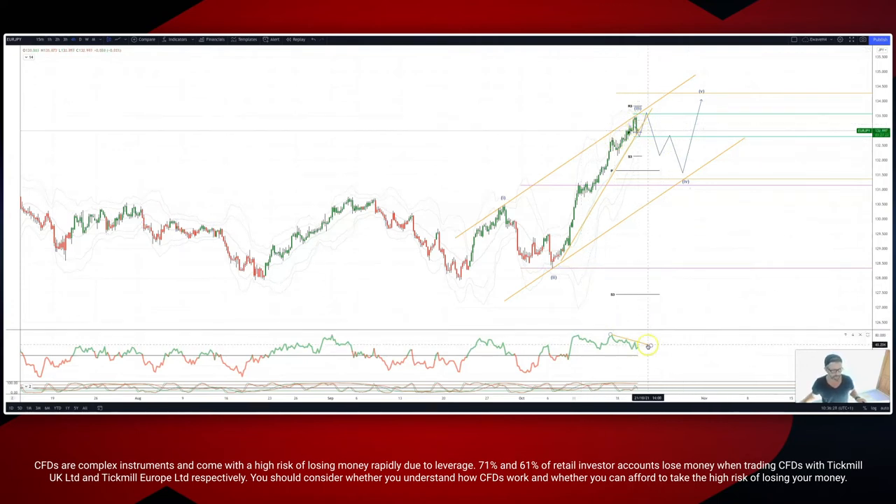We've got some nice momentum divergence developing, which should set up a move to ultimately take out the 132.78 on the downside to play the short side, looking for a three-wave corrective move into projected ascending trendline support. The weekly pivot, weekly range, and monthly projected range support are all coming in around this 131.40.